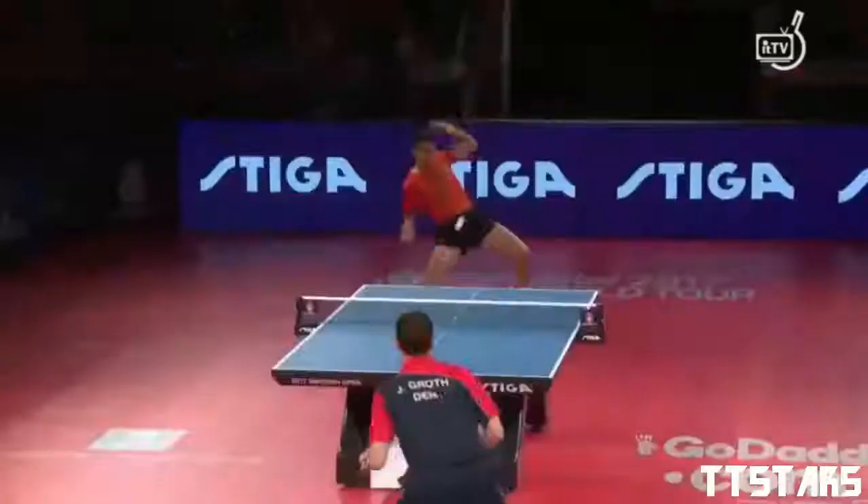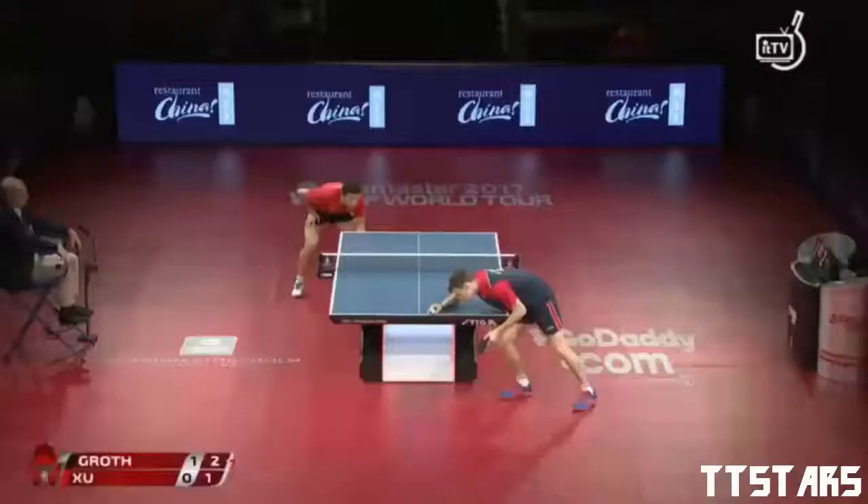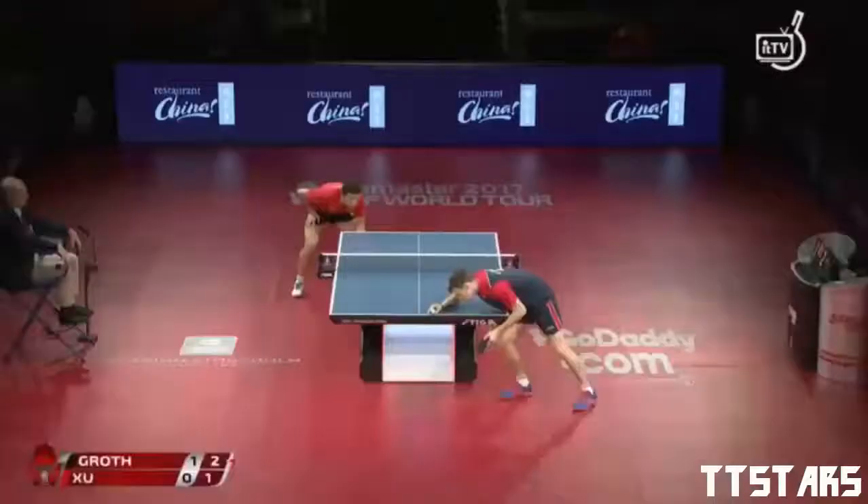Jonathan Groth, five straight points so far. Again, Xu Xin not able to get the big forehand attacks in, but the cloud walker right now looks like he's stepping on some rain clouds — getting a little bit mushy. Groth, neither player looking at that point.